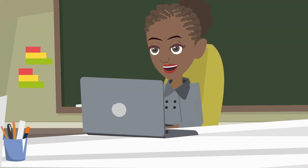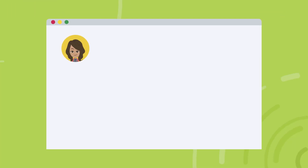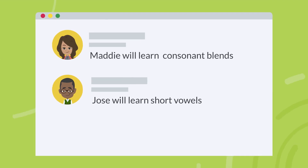For the teacher, we provide narrative-based reporting for use in IEPs, as well as accurate data for teachers to generate individualized annual goals and short-term objectives.